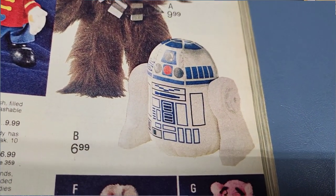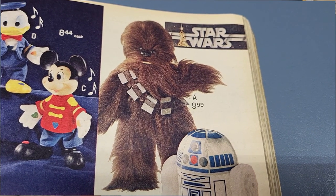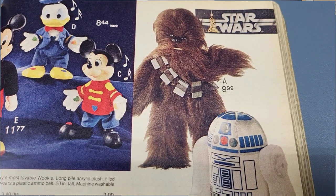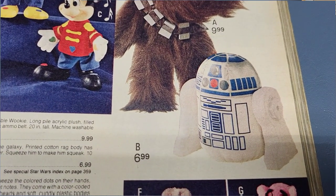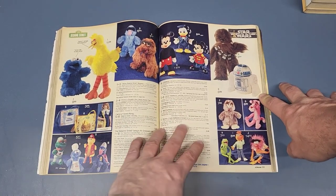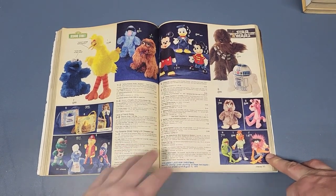Then we go to page 393 and we got the R2-D2 and Chewbacca plush dolls. I actually got that Chewbacca doll when I was a kid — I still have it somewhere. His hair never was that fluffy; maybe I just didn't brush it out. I still have it with the little bandolier and everything. I remember I was really young and couldn't speak clearly, and I told my grandma I wanted a Chewbacca doll. She asked my mom what a 'chewing tobacco doll' was. R2-D2 was only $6.99 and Chewbacca was $9.99.